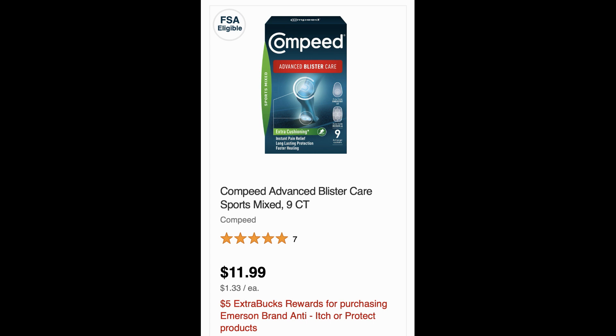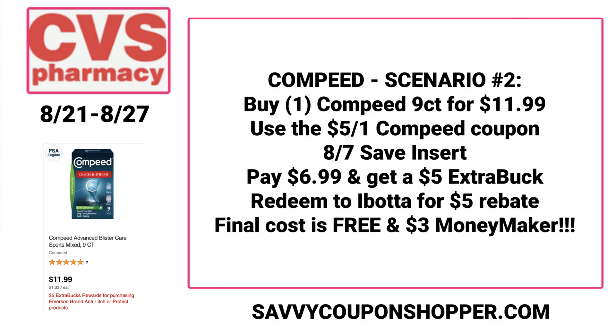This deal is much better because it ends up being a moneymaker. It's included in the same promotion for buy one, get a $5 extra buck. We're looking at the nine-count Compede Blister Care. Check your Ibotta account because there is a $5 Ibotta rebate — it's very specific, so scan in store to make sure it attaches. These are priced at $11.99. We have a $5 off one Compede coupon from our 8-7 save insert, bringing your total to $6.99. You earn a $5 extra buck making it $1.99, but with the $5 Ibotta rebate, it's free plus a $3 moneymaker.